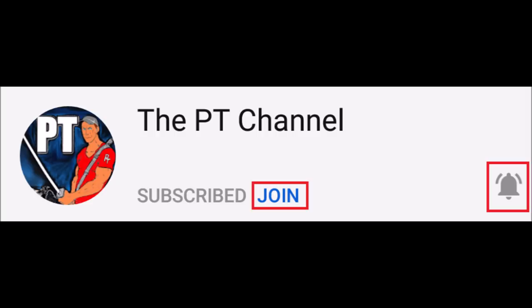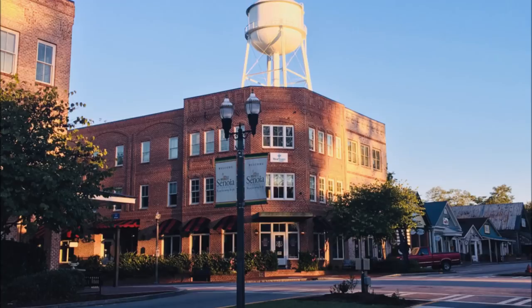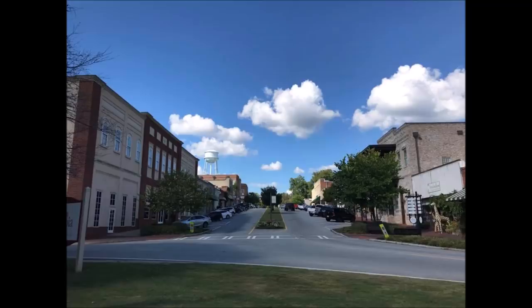Like I said, this is downtown Senoia. You see the water tower, you see this building that it's highlighting. It's interesting because if you've ever been here — and I've been there about three times now — it's pretty cool, because this building is where the Woodbury shop was. This is where they filmed the town of Woodbury, which is Season 3 of The Walking Dead. It's pretty cool — there were big tires and it was blocked off, but it was pretty awesome.